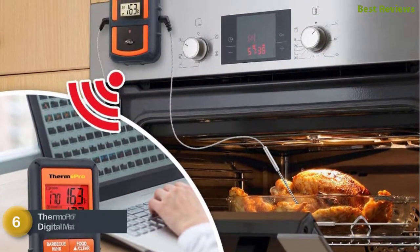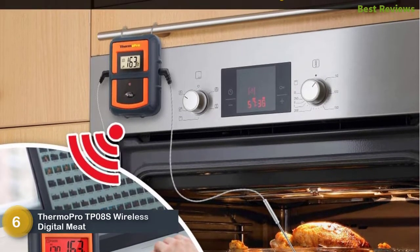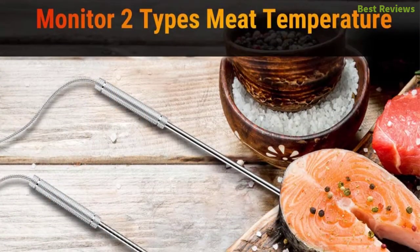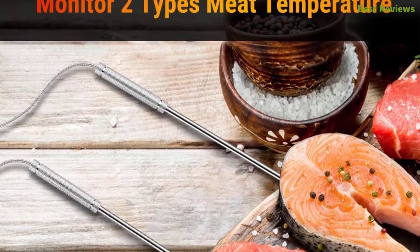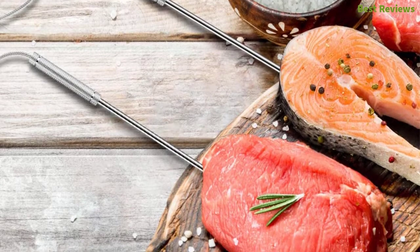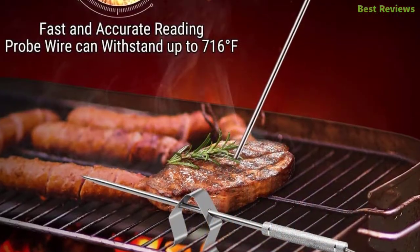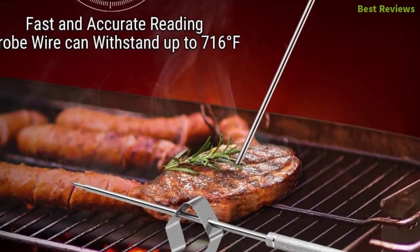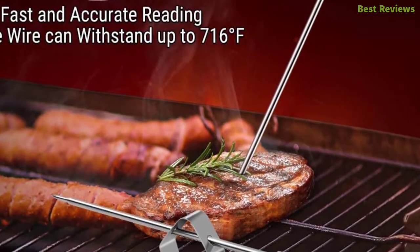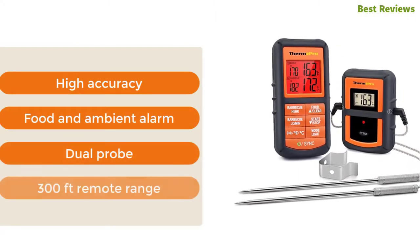Moving along our list to number six: ThermoPro TP08S wireless digital meat thermometer. This thermometer can monitor two types of meat temperature simultaneously, and you can set an alarm for a required temperature to make cooking safer. It features a wireless remote range of up to 300 feet, delivers fast and accurate readings, and the probe wire can withstand up to 716°F. Designed with a dual probe for barbecue and food. Key features: high accuracy, food and ambient alarm, dual probe, and 300-foot remote range.